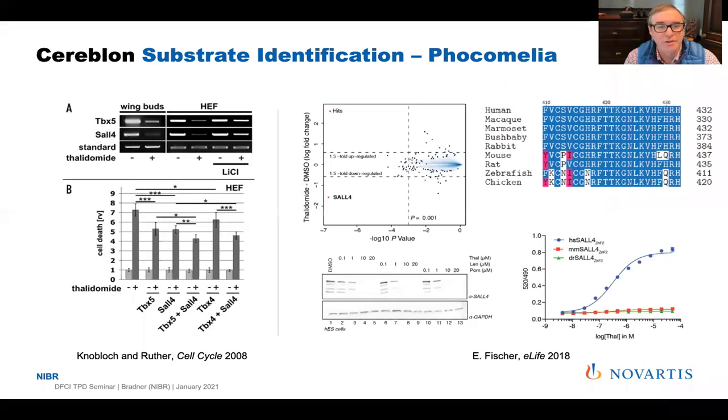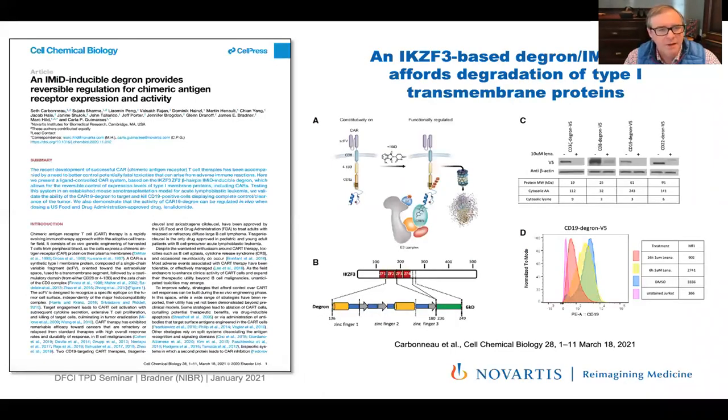I want to acknowledge Eric Fisher's really important contributions that build on the suggestive evidence that SALL4 — the causative human developmental gene associated with Okihiro syndrome, a syndrome that looks an awful lot like phocomelia attributable to thalidomide toxicity — might be the teratogenic consequence of thalidomide. We and so many others believe that it is, and we now build molecules so as not to have this capacity.